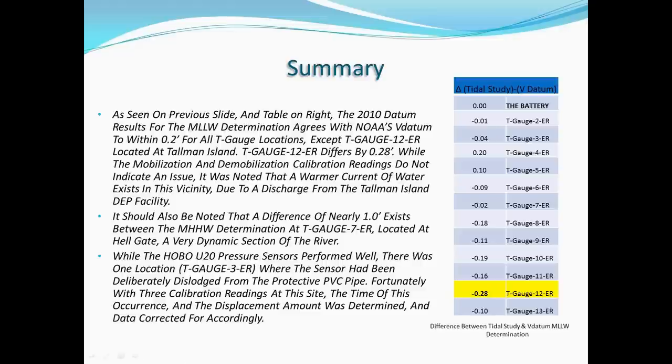In summary, the results computed using the pressure sensor data and the close mirroring of NOAA's VDatum determination provides a high level of confidence in this method. The period of 30 days was selected for this project, but shorter or longer term observations could certainly be accommodated with this method, and further analysis could also be carried out using different methods if desired. I'd like to thank you all for joining myself and Rogers Surveying in sharing this project.